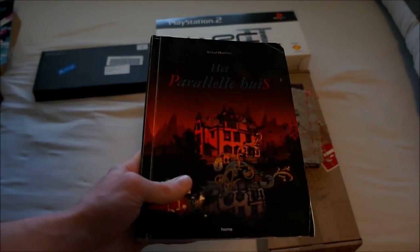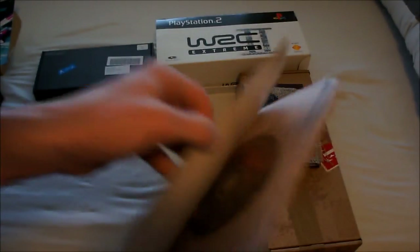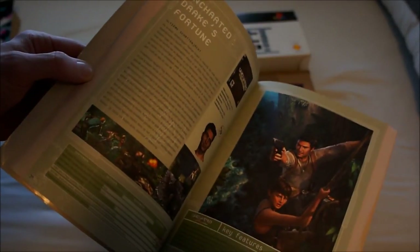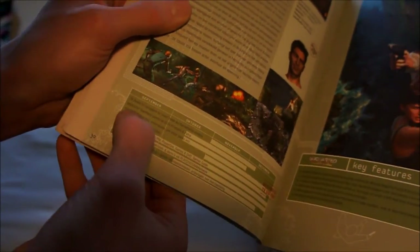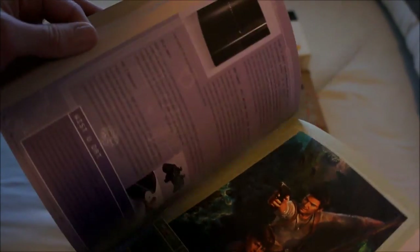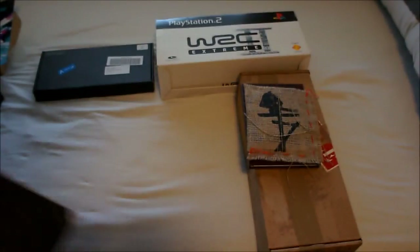This is a Dutch book called 'The Parallel House' — again a release information set, this time from the early PlayStation 3 and PlayStation Portable era. Like the earlier marketing book, it shows what was planned for cinema, TV, animations, and the internet. Really cool inside information on PlayStation.